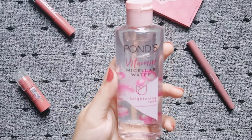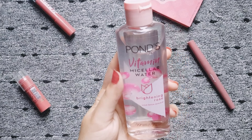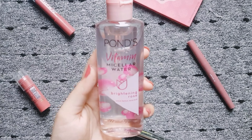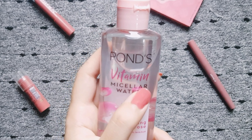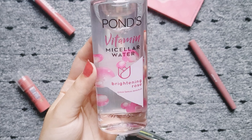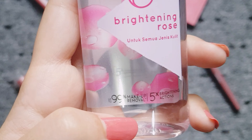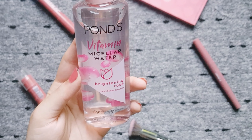So this Micellar Water is a newly launched product from Pond's and it has been introduced in Pakistan. A lot of people want to know if it is worth buying or not. So in today's video we will talk about it in detail. It's a vitamin Micellar Water, which is very different for a Micellar Water — it has vitamins in it. In addition to this, it's brightening rose, meaning it will remove your makeup as well as brighten up the skin.